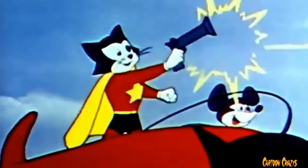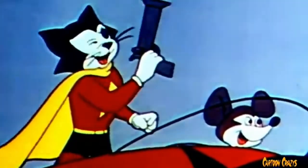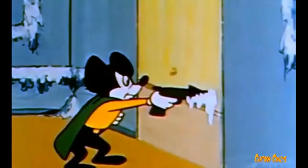He carries all his guns in his cape and he's got like multiple of them, dude. Dart guns, smoke guns, help guns, propeller guns. He has an ice gun, heat gun, dynamite gun, dude.